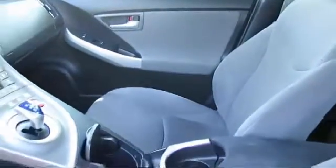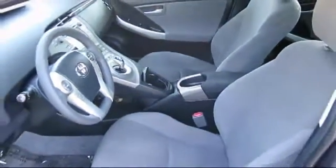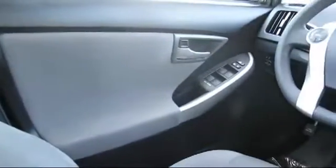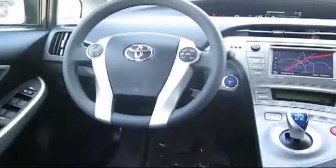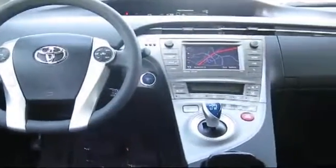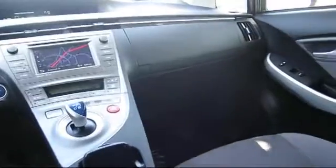Every Toyota certified vehicle goes through a 160-point quality assurance inspection by Toyota factory trained technicians, and includes a 12 month, 12,000 mile limited comprehensive warranty. You also get a 7 year, 100,000 mile limited powertrain warranty from the original date of first use when sold as new.